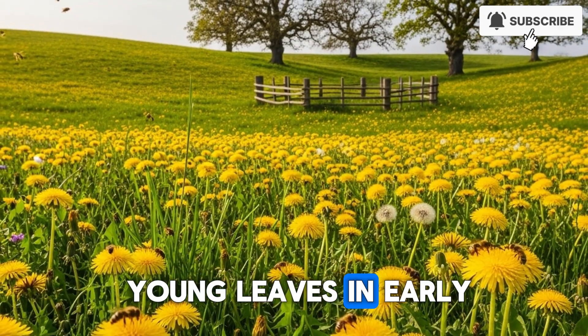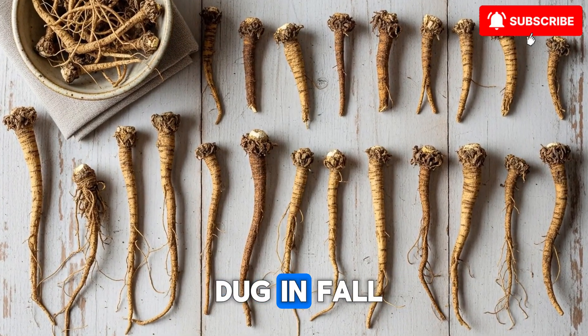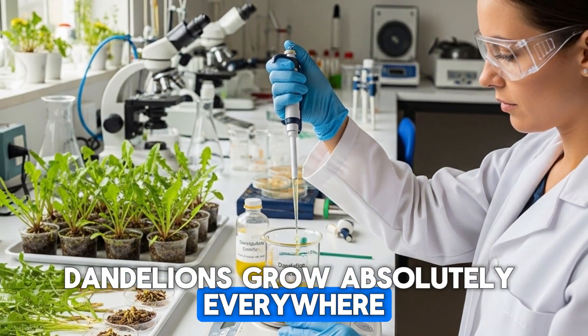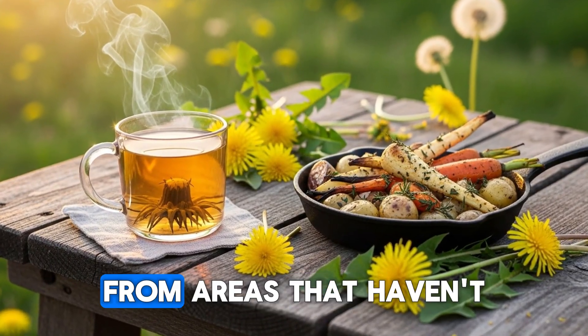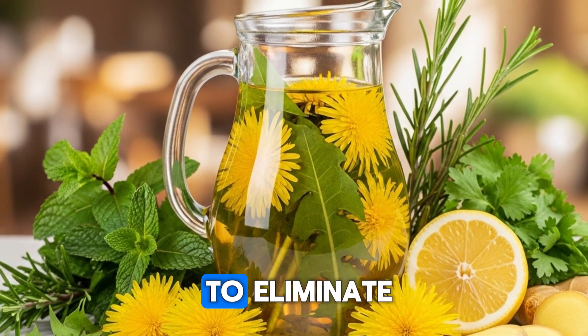You can harvest the young leaves in early spring for salads — they're slightly bitter but packed with vitamins. The roots are best dug in fall; then you can roast them for a coffee-like beverage or make tinctures. Dandelions grow absolutely everywhere in the United States and require zero maintenance. The only trick is to harvest from areas that haven't been sprayed with chemicals. Have you ever eaten dandelion greens, or are you still treating them as weeds to eliminate?